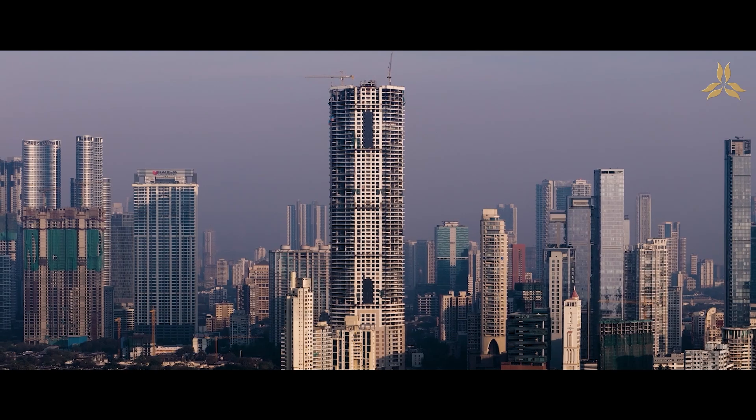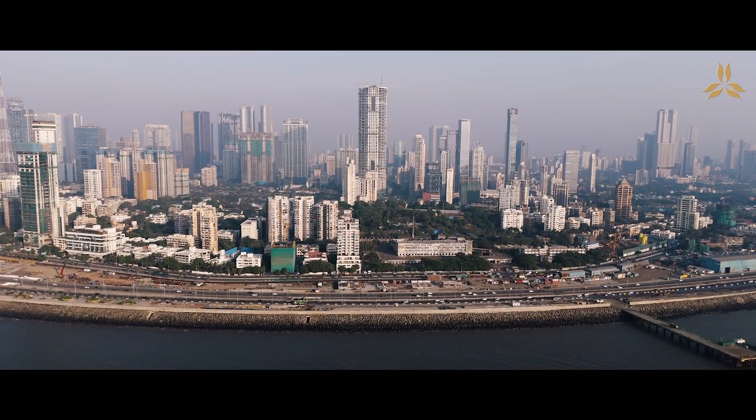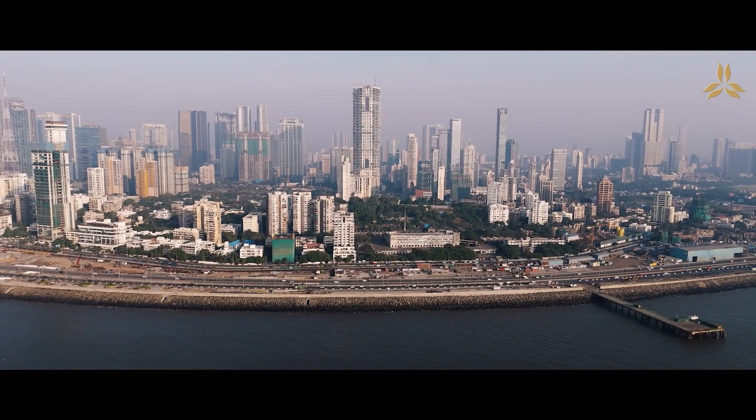We could have easily done a couple of low towers or three to four towers on the plot, but he said no — I want one single iconic tower to stand out in the city of Mumbai.